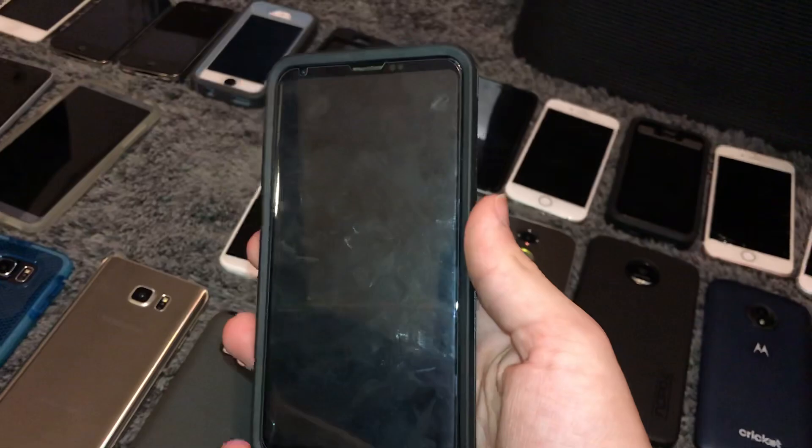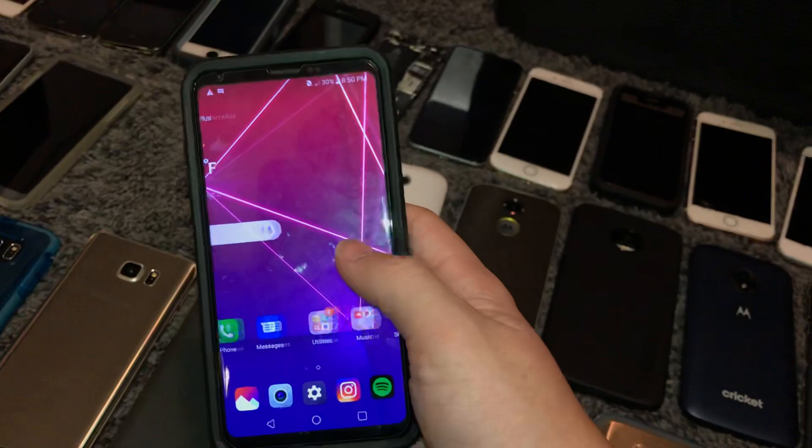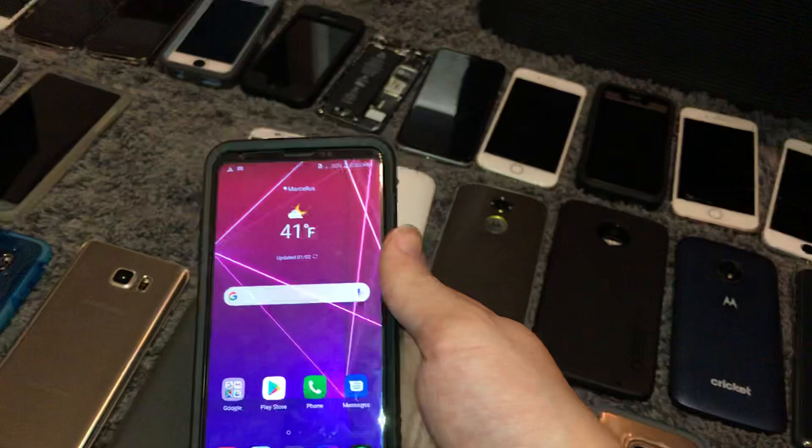This is my LG V30 Plus, 128GB on Android 8. It's a Sprint model but no bad ESN — bought this on eBay for pretty cheap. Works fully. I love this phone so much — I'd suggest it as a great phone just to use around the house. It's my highest capacity Android phone storage-wise.